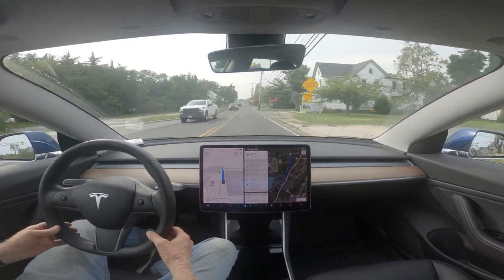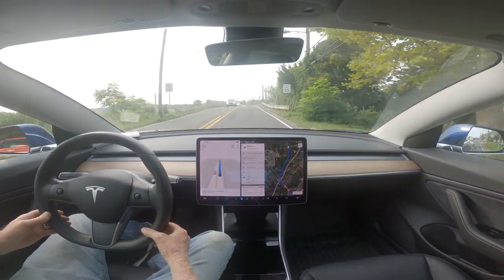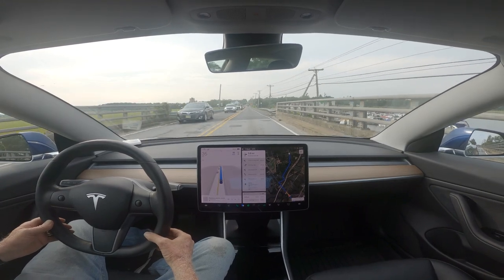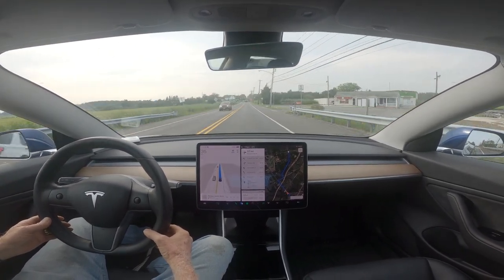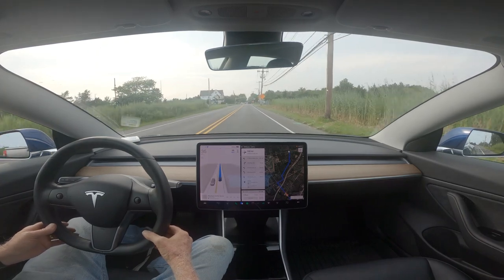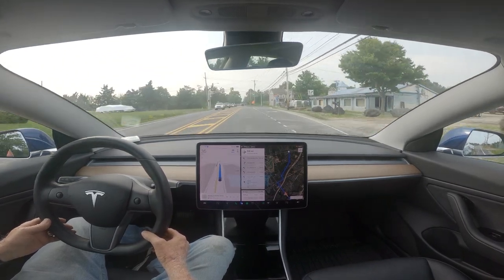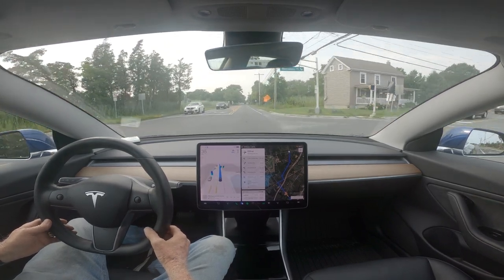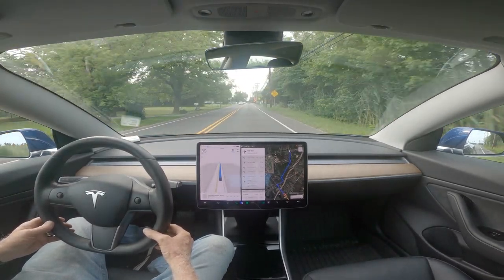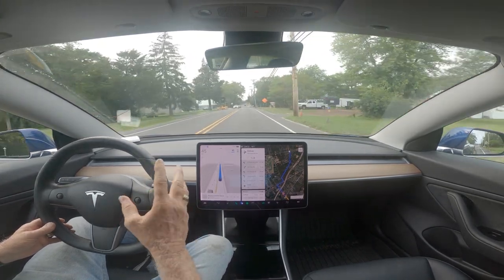I learned an interesting fact about Tesla Full Self-Drive. Since they merged the two systems, the highway stack has been updated. I was afraid they'd break the highway version of autopilot because it does a remarkable job on long distances. They actually improved it, but I didn't realize until yesterday — it was pouring rain on the Atlantic City Expressway where the speed limit was 65.